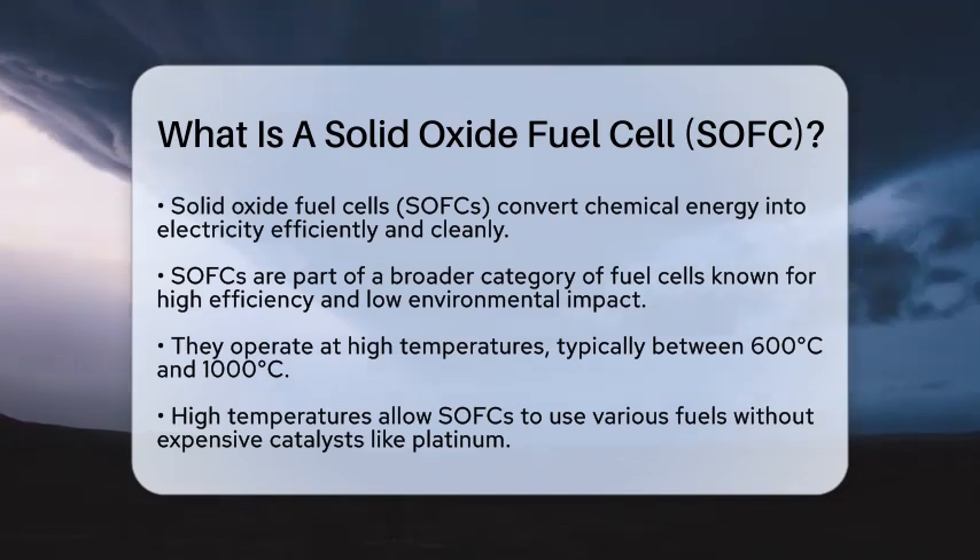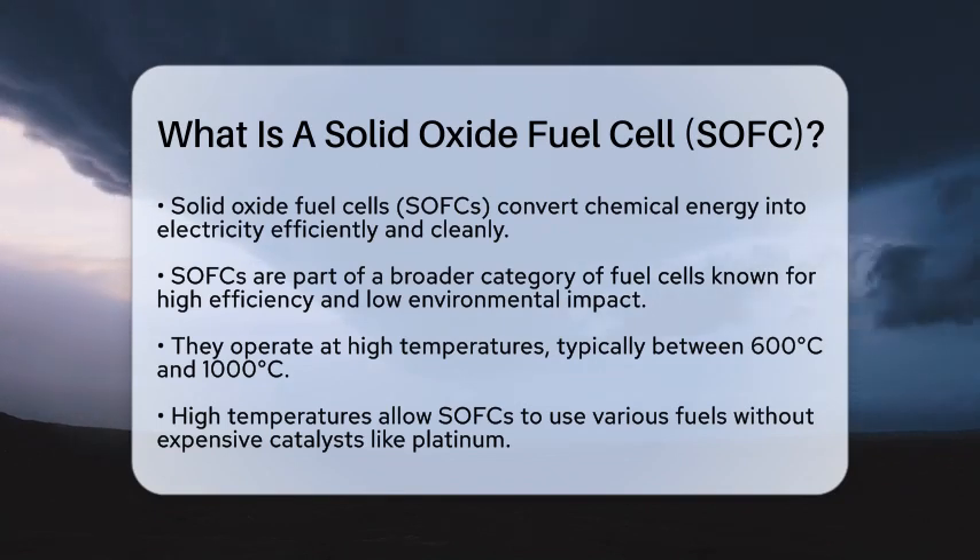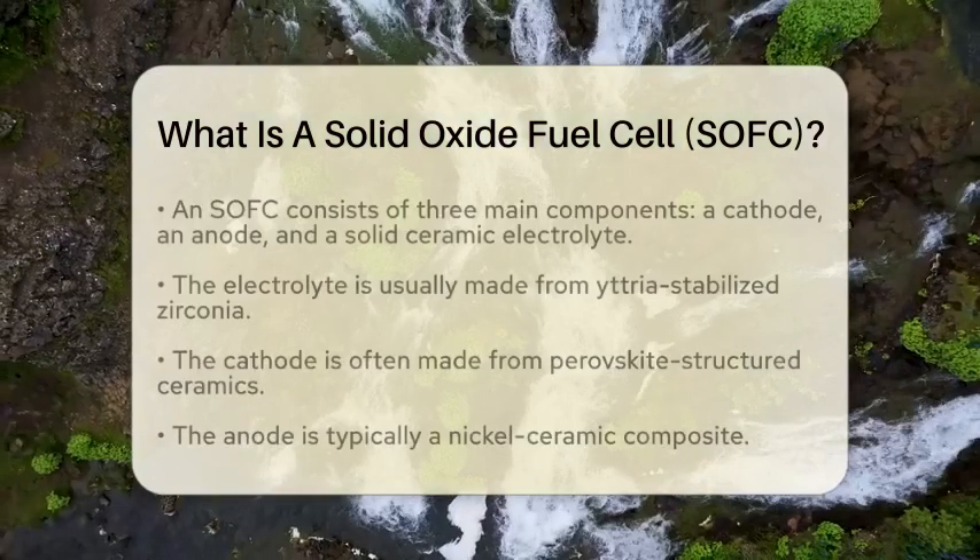What makes SOFCs stand out is their ability to operate at high temperatures, usually between 600 degrees Celsius and 1,000 degrees Celsius. This high temperature allows them to convert various fuels into electricity without needing expensive catalysts like platinum.